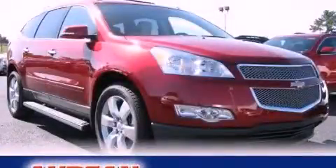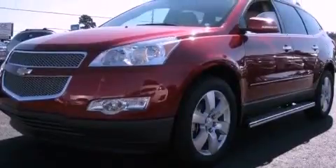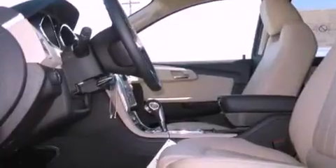This is a brand new 2012 Chevrolet Traverse, a car-like ride in space like an SUV. It has a 3.6-liter six-cylinder engine and a six-speed automatic transmission.